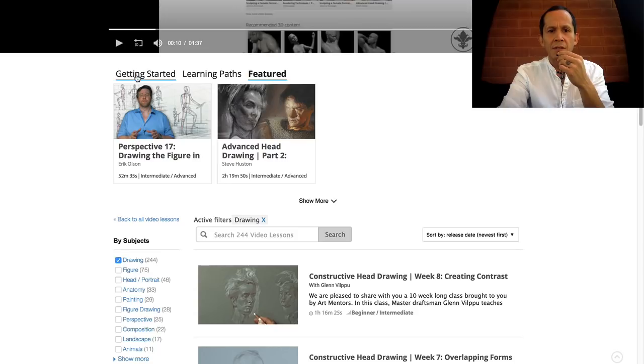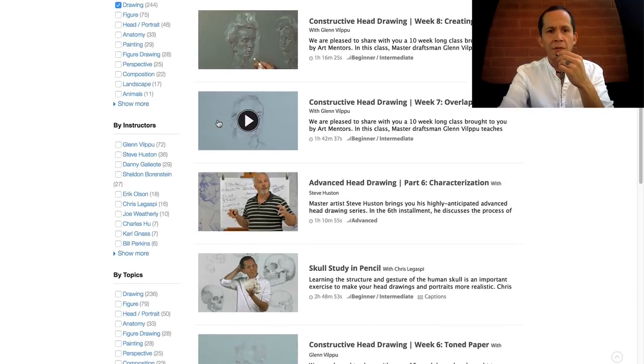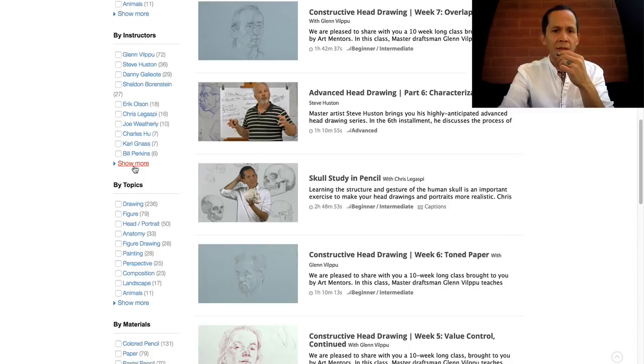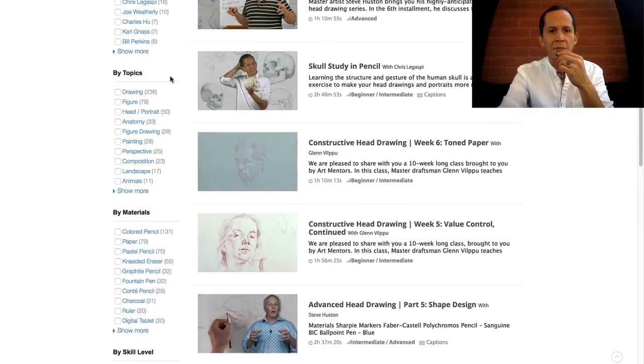Let's take a look before we click around. Look at these beautiful categories here — by materials, by topics, by instructor. That's really, really cool.